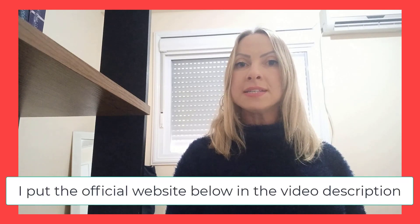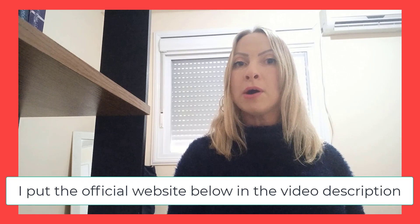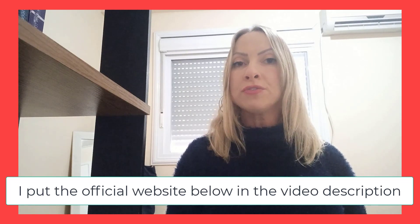My name is Shai and first of all I need you to watch this video until the end because I have an alert for you who want to buy Prodentine safely. Watch this whole video because I will explain better about this risk in the course of the video.